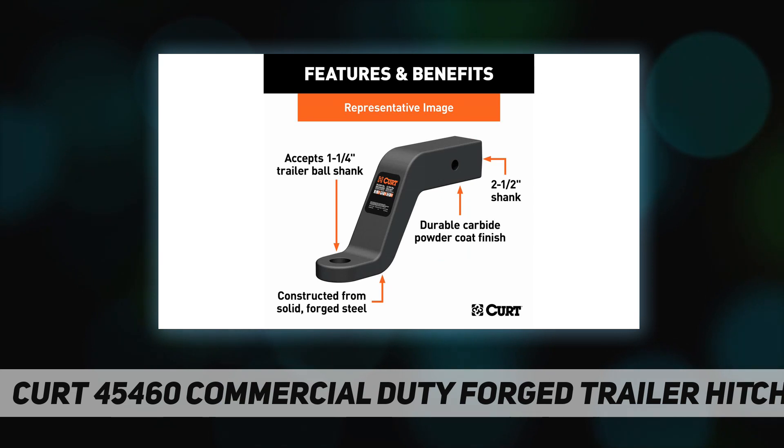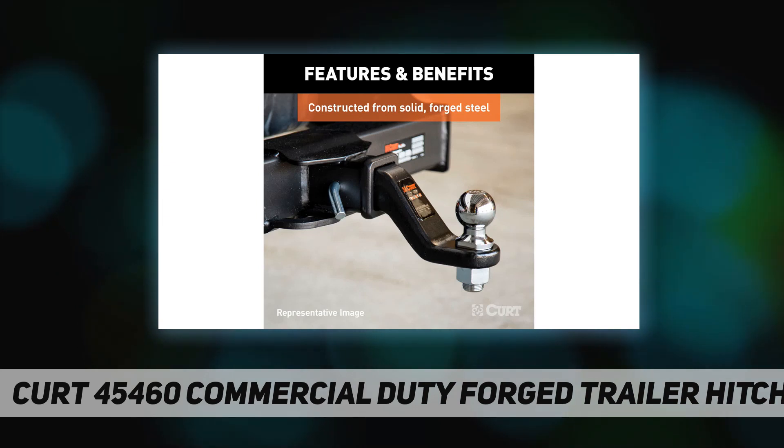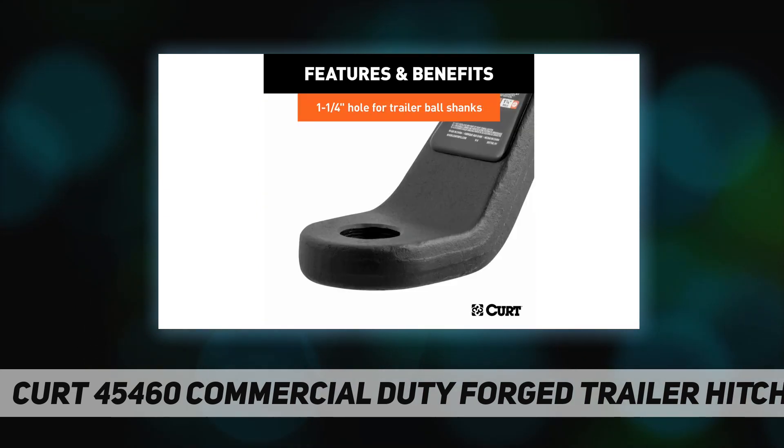This CURT forged ball mount can also handle trailer tongue weight up to 2,700 pounds in the drop position and 2,160 pounds in the rise position, giving it the added advantage it needs for towing the largest of trailers.